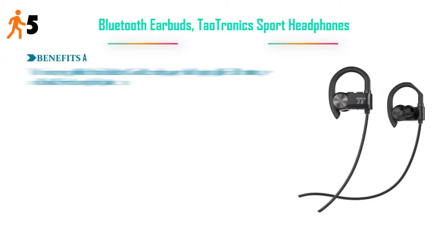Number 5: TaoTronics Sport Bluetooth Earbuds. The energy-efficient Bluetooth 4.2 technology and the bigger 120 mAh battery allow for 8 hours of playtime.